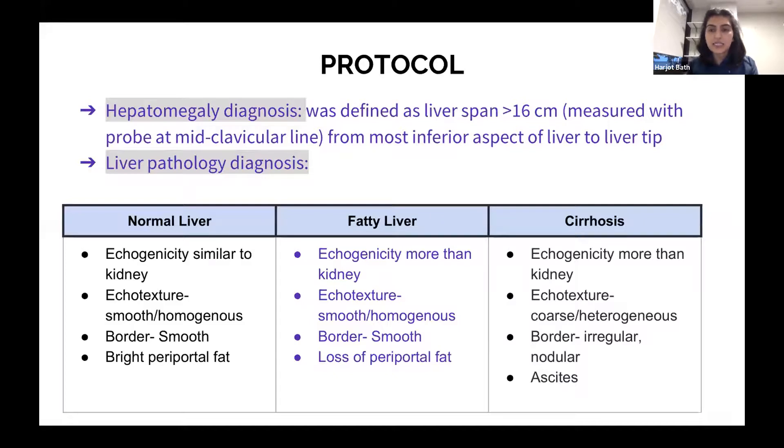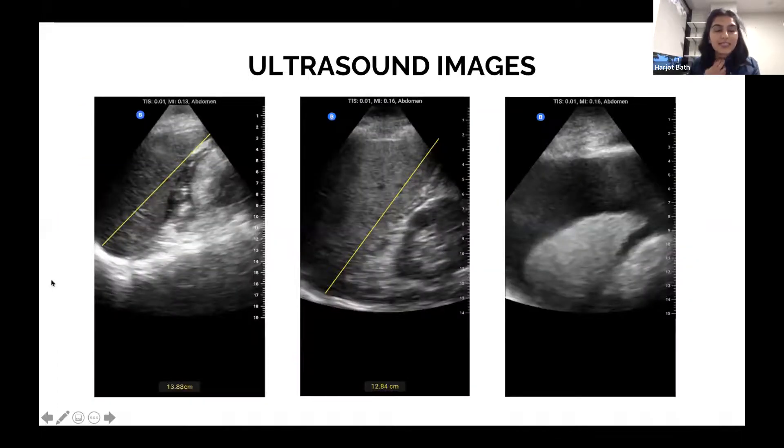In cirrhosis, echogenicity is more than the kidney — very bright. The echotexture becomes coarse and heterogeneous, the border is irregular and nodular, and you can also see presence of ascites. In the images: the leftmost shows a normal liver with the diaphragm visible, the middle shows greatly increased liver span with the liver brighter than the kidney, and the far right shows perihepatic ascites with a very bright, shrunken liver as seen in cirrhosis.